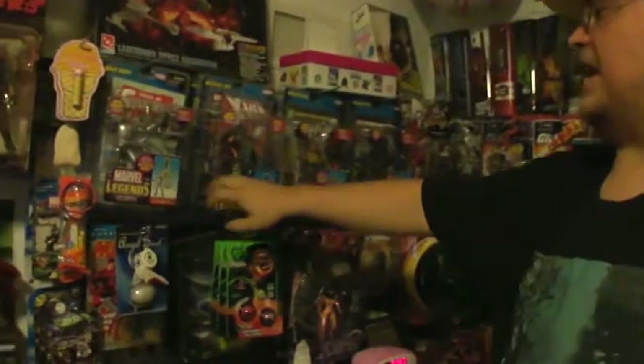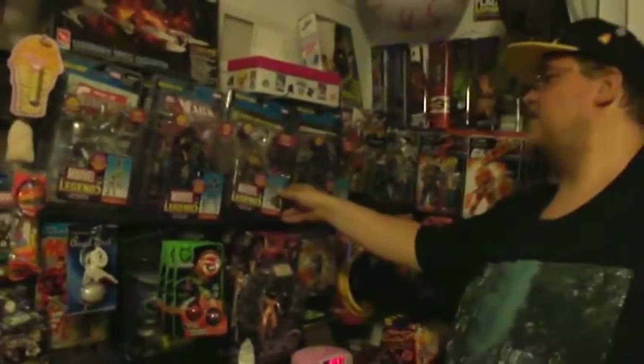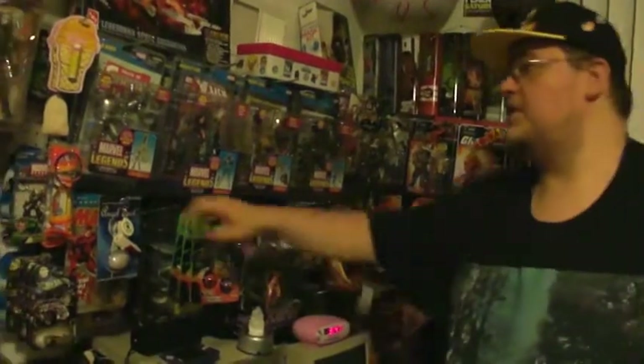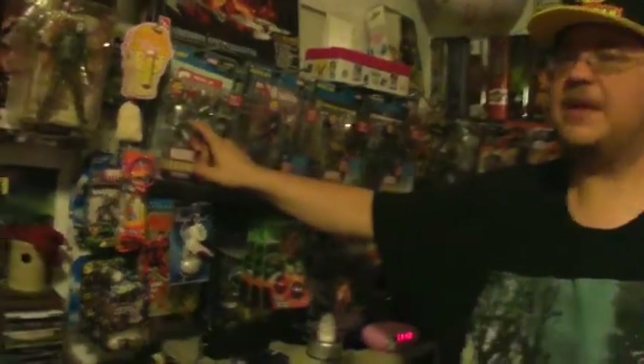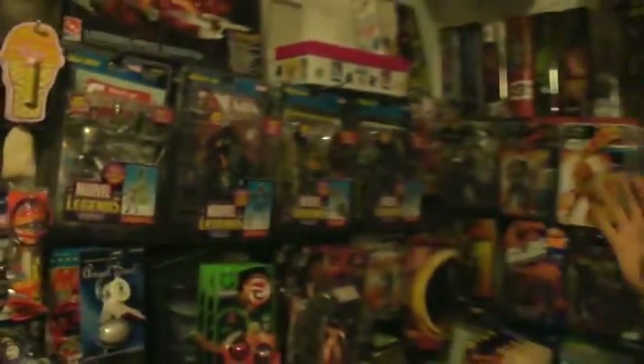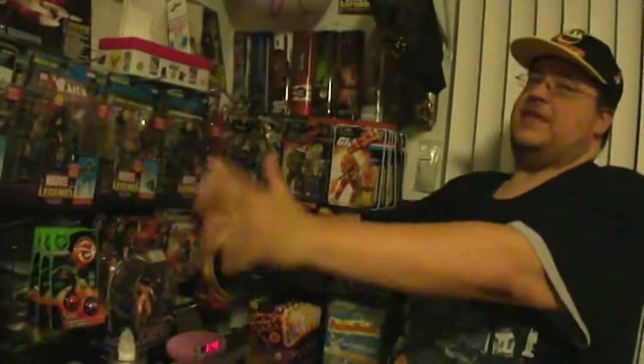Check out some of the Marvel Legends figures. Oh my gosh — I love him — Loki. You're bad even when you look good. Here is Apocalypse, and of course the Tony Stark from the old Iron Man — when it was one of his first Iron Man suits. If you're a fan of Marvel, this is amazing.